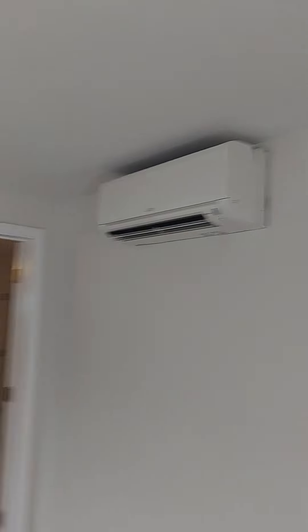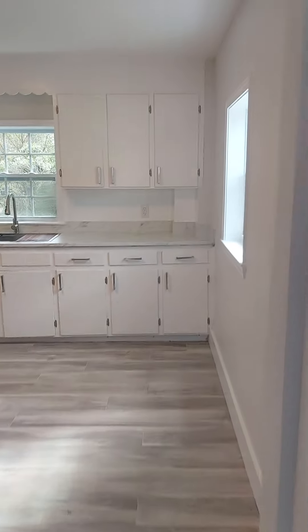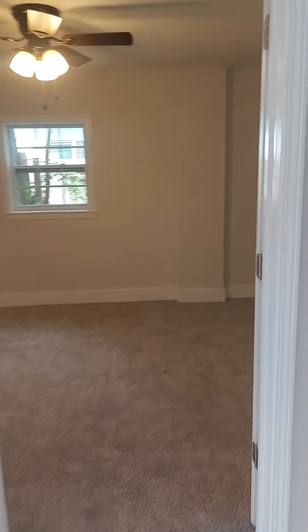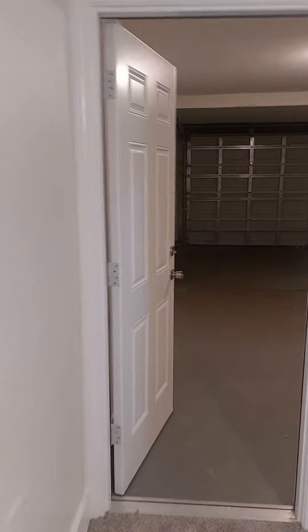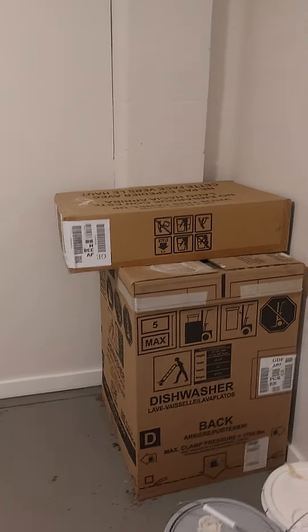Same flooring. Mini split. Looks out onto the front. Little coat closet. Door. Water heater. Now you've got your garage — no opener. Dishwasher. No opener.